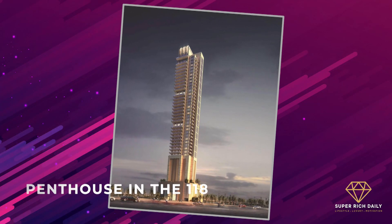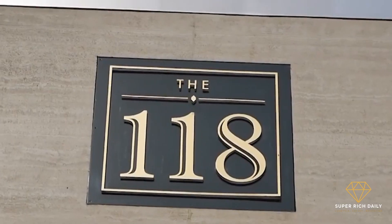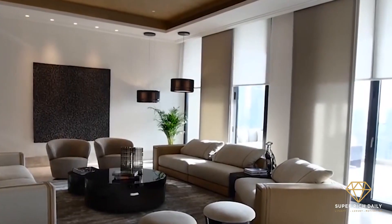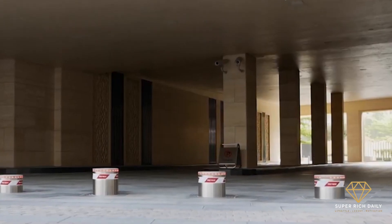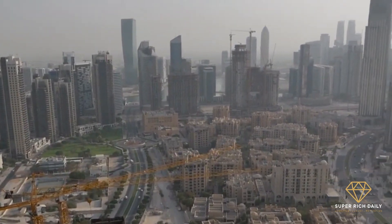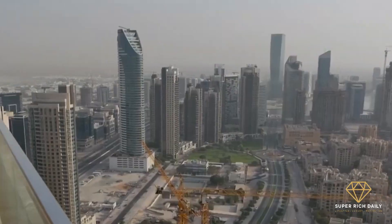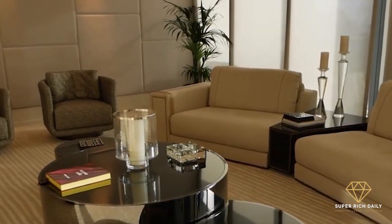Penthouse in The 118. The 118 is home to this elegant penthouse with bespoke elements. The apartment has four bedrooms and a total size of 6,650 square feet. It features smart home technologies and views of the Dubai skyline. A maid's office, a driver's room, a dry pantry, a storage room, a fitted closed kitchen, and a laundry are also included in the unit.